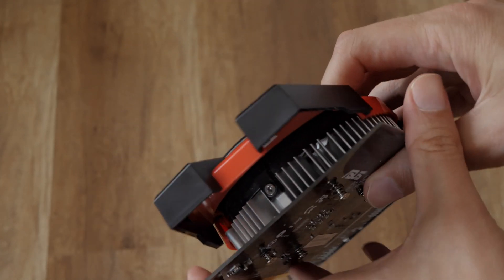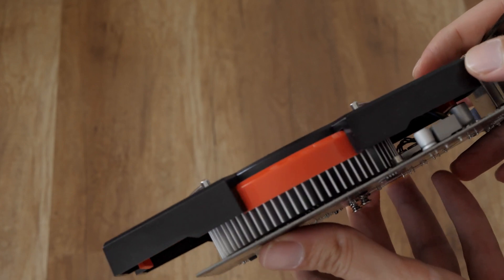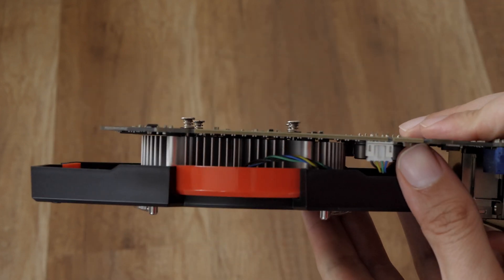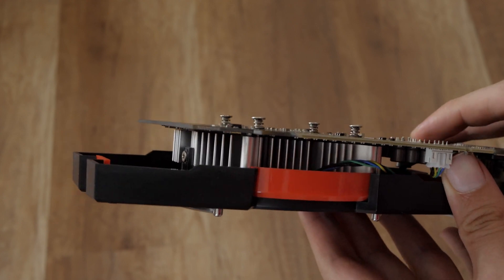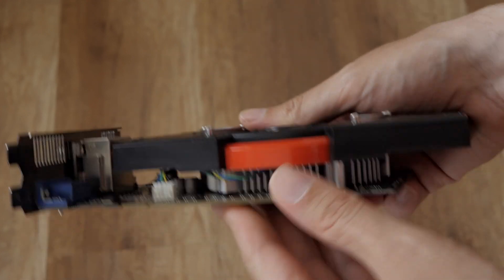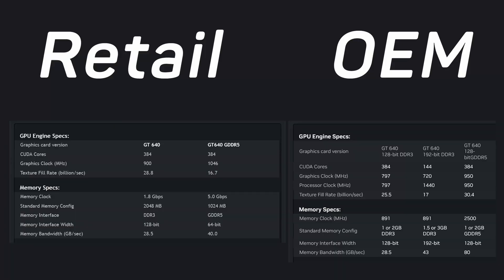NVIDIA released several variants of the GT640 to cater to different market segments and manufacturer customizations — or rather to clear stock of old chips and confuse the user. Most of them were for OEM needs, but it's a big mess of different specs: different counts of CUDA cores, clock speeds, memory interface width, and memory bandwidth.